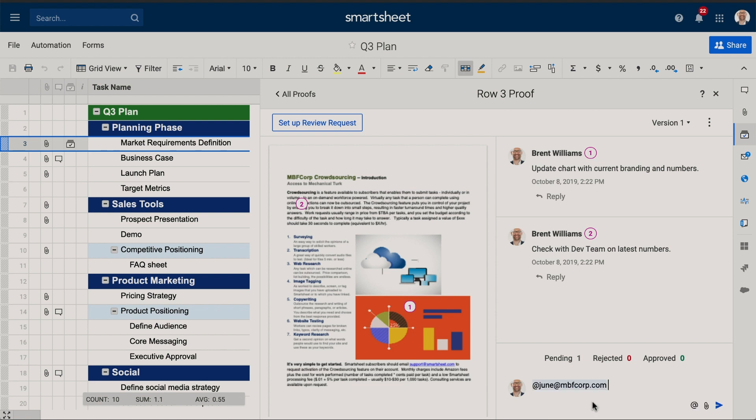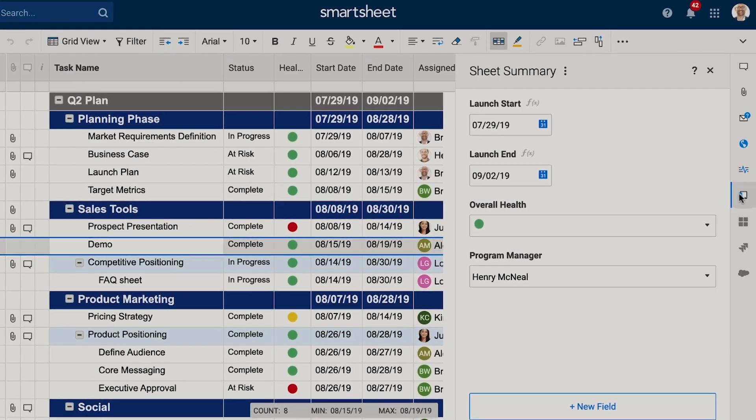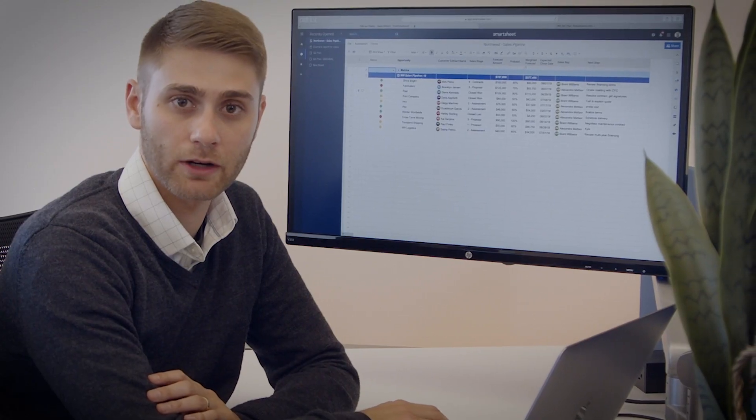Proofing allows us to review our launch materials directly in the sheet. I make sure the rest of our organization has visibility into the work we have going on this quarter.